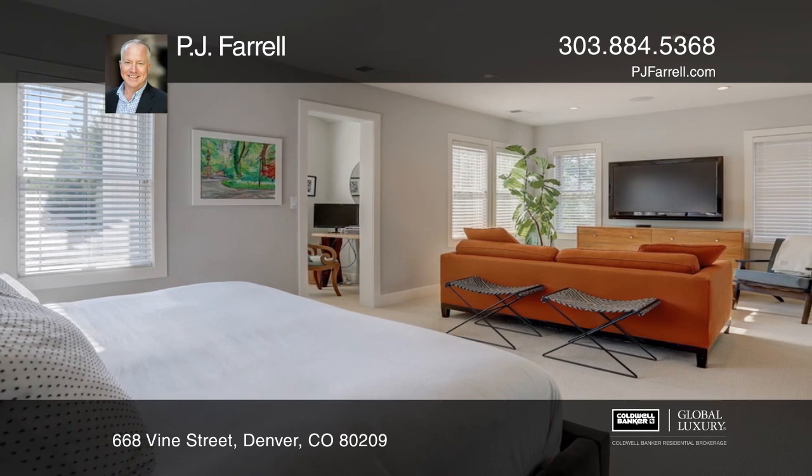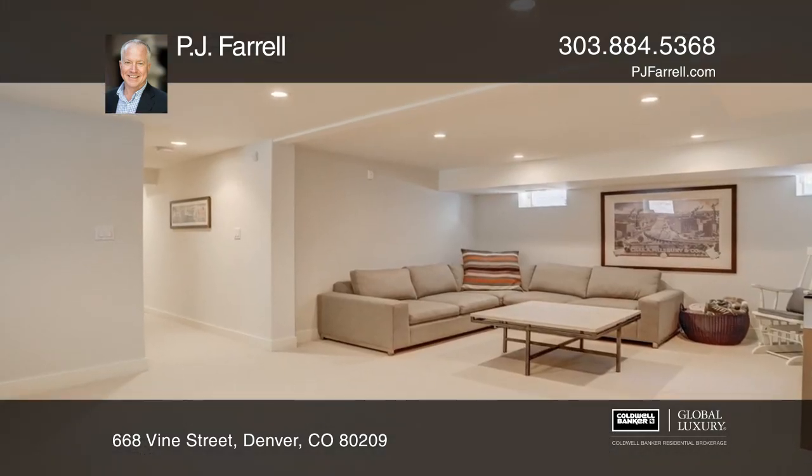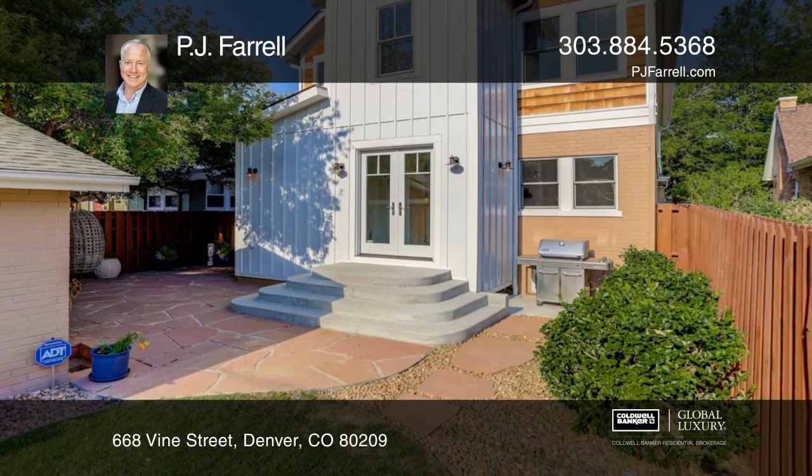The Master Suite features walk-in custom California closets and a sitting area. This home is complete with a finished basement.